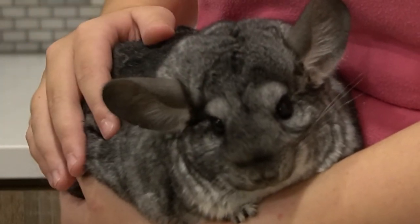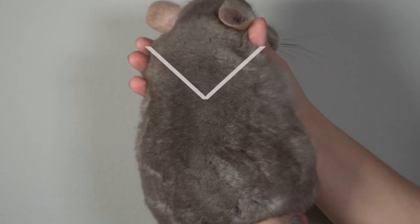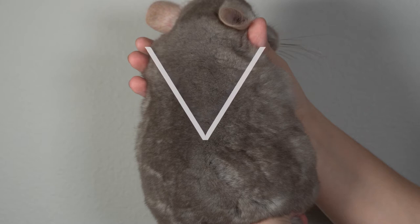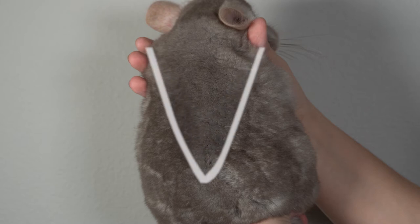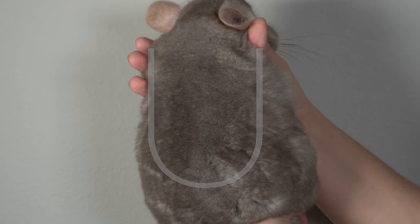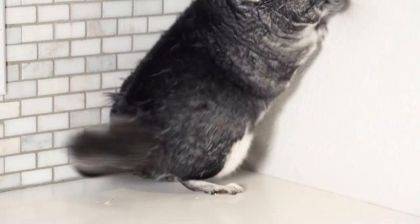If your chinchilla isn't very dense, then when they're priming it will look like a V appearing on their coat, starting by their neck and slowly going across the rest of their body as they continue to prime. As it goes farther down their back, the V will become more U-shaped. In very dense chinchillas you won't be able to see the V line — instead it'll look like little tufts of fur sticking out of their coat.